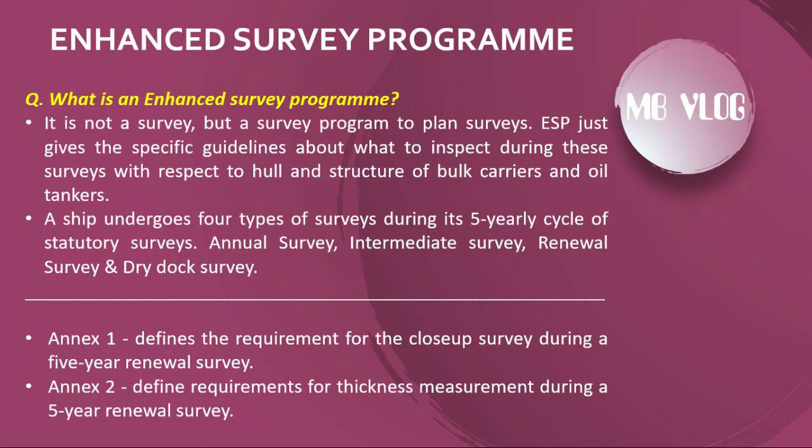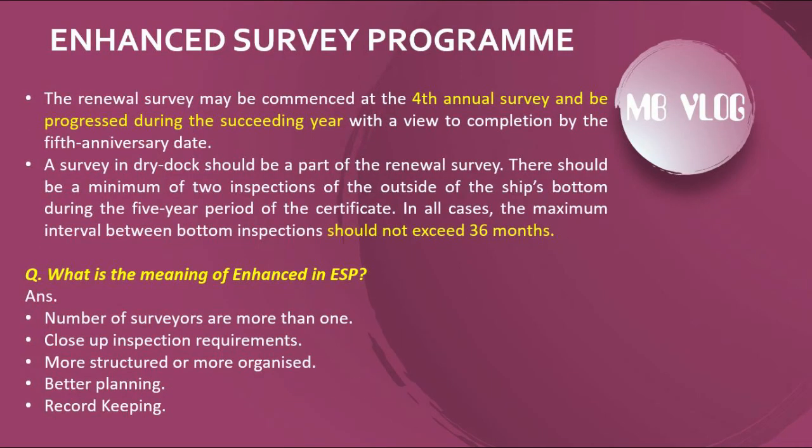A ship undergoes four types of surveys during its five-yearly cycle of statutory surveys: annual survey, intermediate survey, renewal survey, and dry dock survey. Annex 1 defines the requirements for close-up surveys during a five-year renewal survey. Annex 2 defines requirements for thickness measurement during a five-year renewal survey. The renewal survey may be commenced at the fourth annual survey and progressed during the succeeding year with a view to completion by the fifth anniversary date.